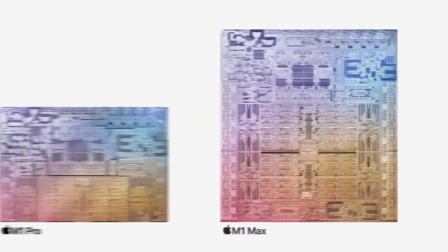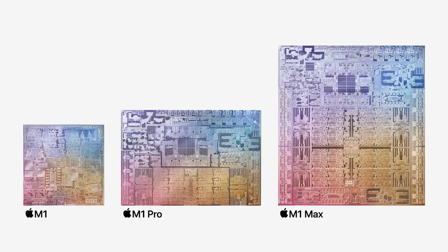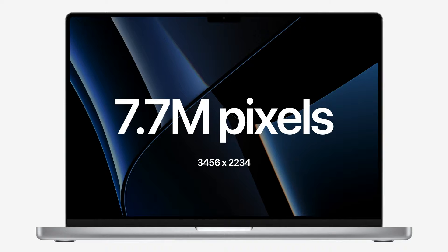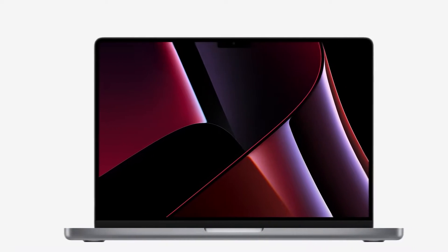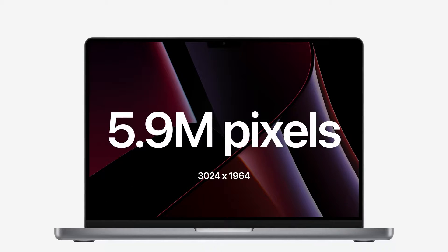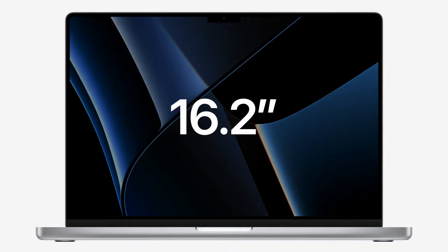Overall, the M1 Max delivers much better performance even compared to the M1 Pro. The new MacBook series also comes with a Pro display powered by Apple Mini LED backlighting with a staggering 1 million to 1 contrast ratio. The display resolution has been bumped up to 3024x1964 pixels for the 14.2 inch model and 3456x2234 pixels for the 16 inch model.